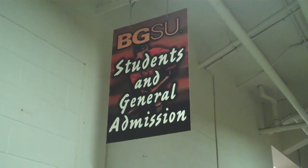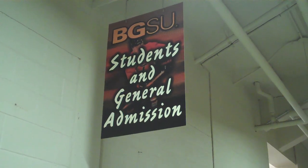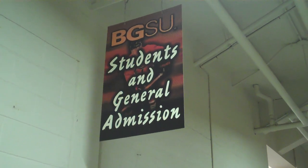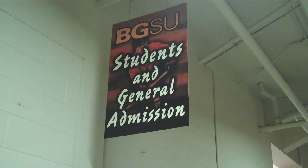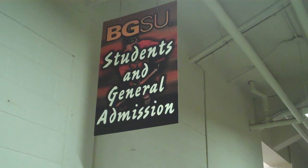As we continue our unofficial tour of the newly renovated BGSU Ice Arena, we come to the student and general admissions section. Hopefully a bunch of you students will be joining us here in the 2010-11 season as the Bowling Green State University Falcons look to rebound under the leadership of new head coach Chris Bergeron.